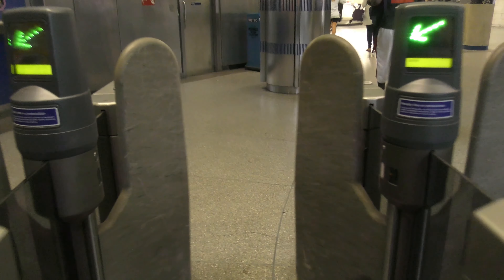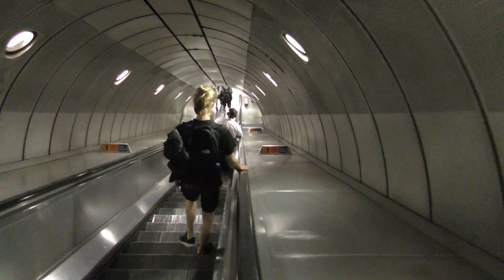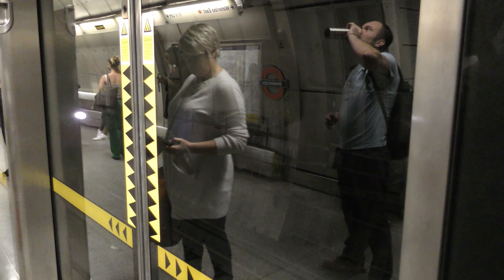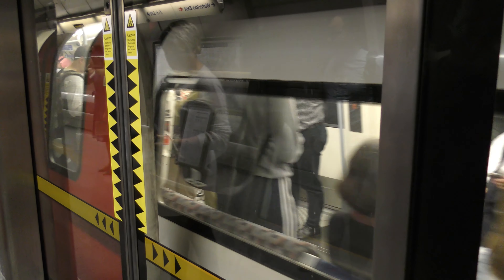And we arrived at Southwark, from where we took a Jubilee Line train to Waterloo. This part of the Jubilee Line is called the Jubilee Line extension and opened in 1999. Platform screen doors can be found on this Jubilee Line extension, so no nice shots of the train itself here. On the Jubilee Line runs 1996 stock, which is basically a less advanced variant of the 1995 stock.